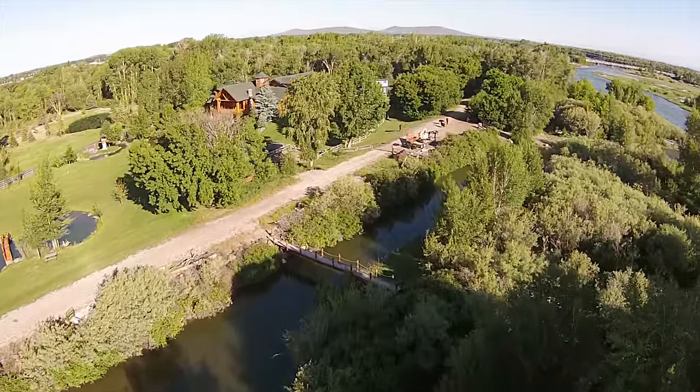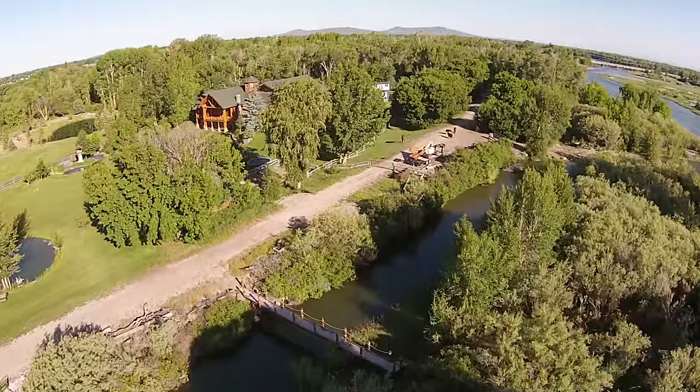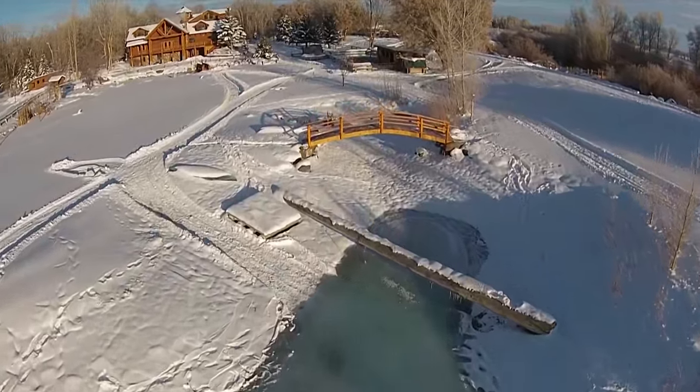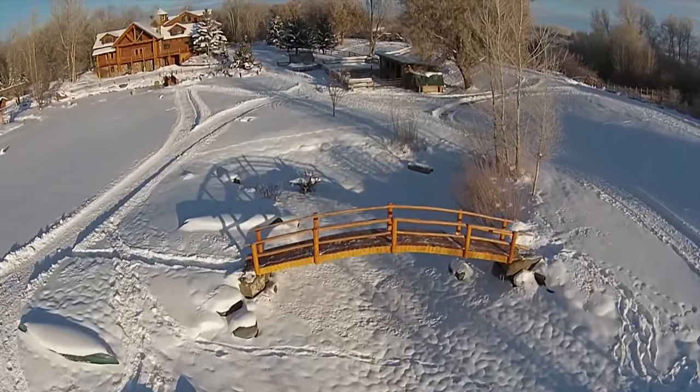Or, you can take a walk to the private island across the footbridge. The home sits on 6.3 acres and has several outbuildings and a shop for the toys.